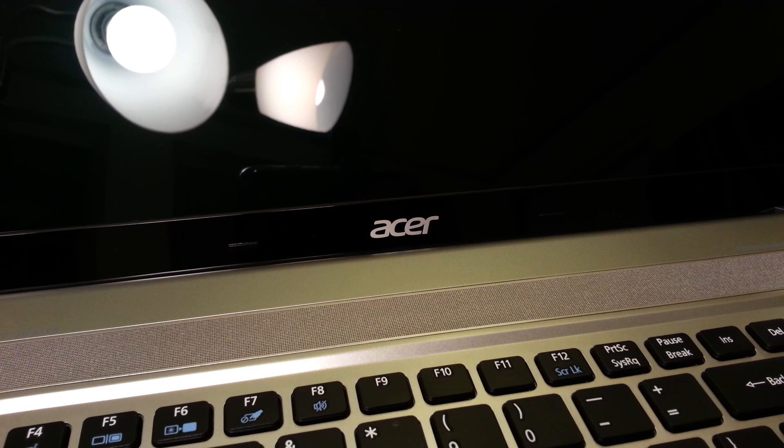Hello everybody, welcome back to Thiege's Notebook Review. Pretty much what I do here is I review the most interesting notebooks to come through the PC market. And what I have for you today is from Acer! This is the Aspire V3 551G.